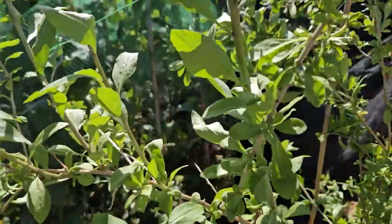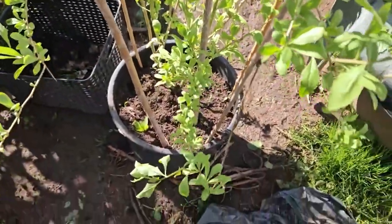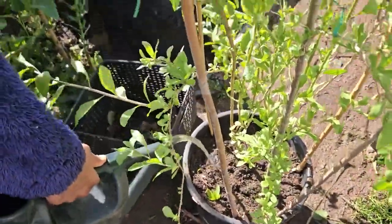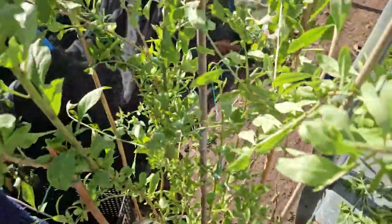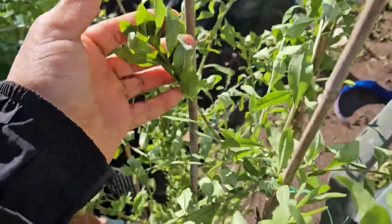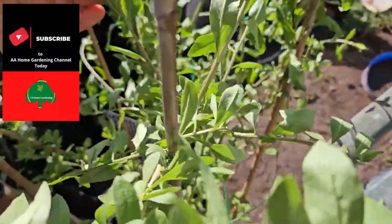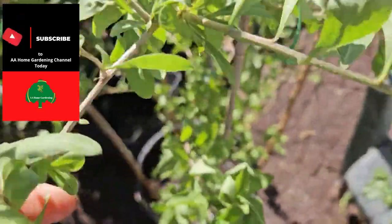I'm going to continue with this - get another stake, put it in, tie it up, then feed it some comfrey and nettle tea. That's it now, strung up and held up tight. I'm just going to water it in with some nettle and comfrey, and then afterwards find the best branches to tidy up and start my propagation.